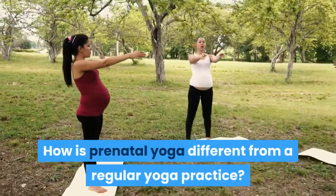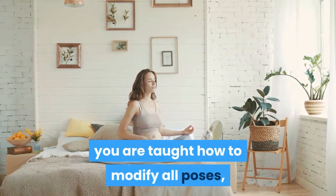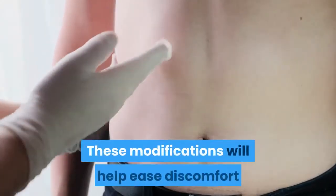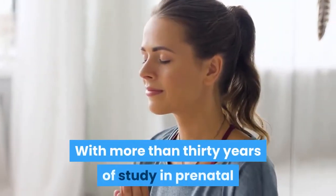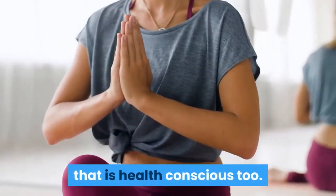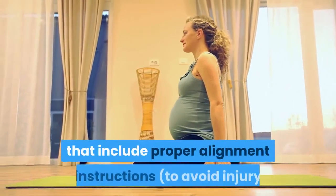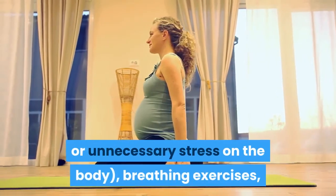How is prenatal yoga different from a regular yoga practice? Prenatal yoga is performed within the safe limits of your pregnancy. You are taught how to modify all poses, as well as which poses to avoid completely. These modifications will help ease discomfort and pain around your growing abdomen. With more than 30 years of study in prenatal and neonatal research, yogis have evolved what was once a purely spiritual practice into one that is health conscious too. Nowadays, there exist several types of classes tailored just for pregnant women, that include proper alignment instructions to avoid injury or unnecessary stress on the body, breathing exercises, relaxation techniques, and meditation.